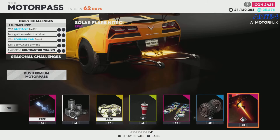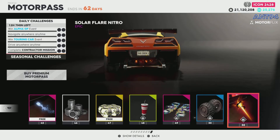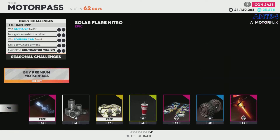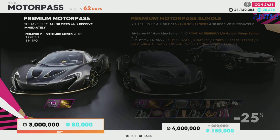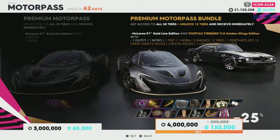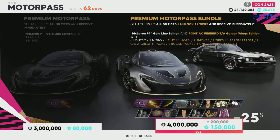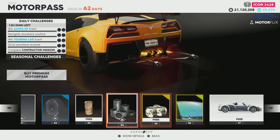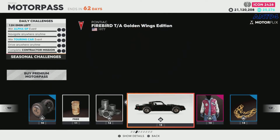For the final tier there's some nitro and it does look pretty cool. So there's the motipass — you can buy the one for 3,000, or you can get 25 tiers up. I don't think it says which tier that takes you to, but this gives you the McLaren P1 and the Firebird. That will put you up to around tier — if we find the Firebird now — around here, which isn't too bad. It just saves you a little bit of a grind.